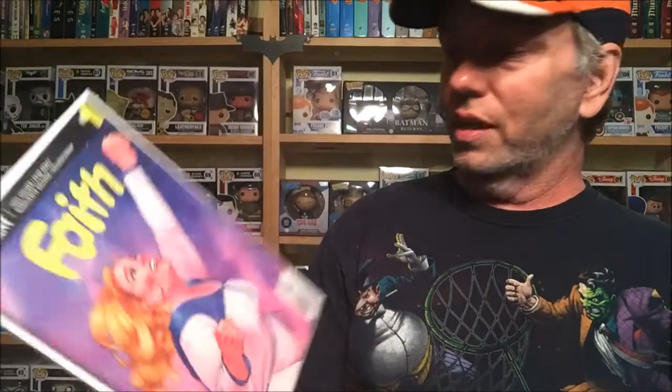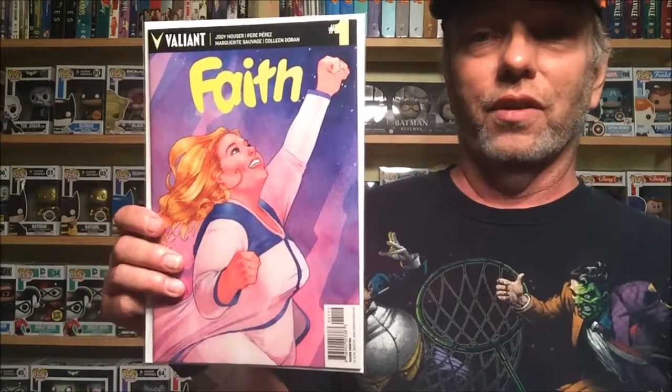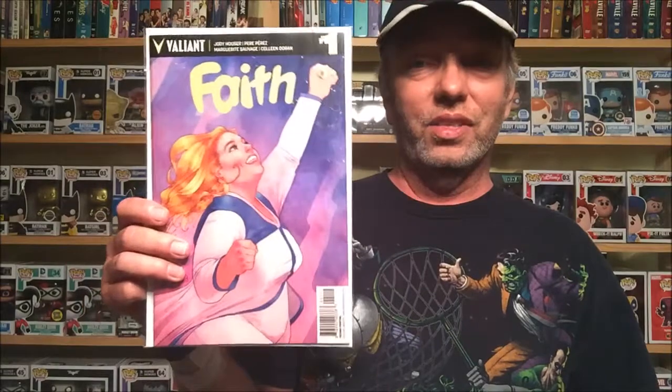This one I was also interested in — it's actually a second printing, and when it first came out I totally missed it. I think number two may have come out today and I don't know why I didn't pick that up too. This is Faith — she's a superhero, not your typical skinny tiny superheroine. I've heard nothing but huge reviews for this, so I picked it up to check it out.